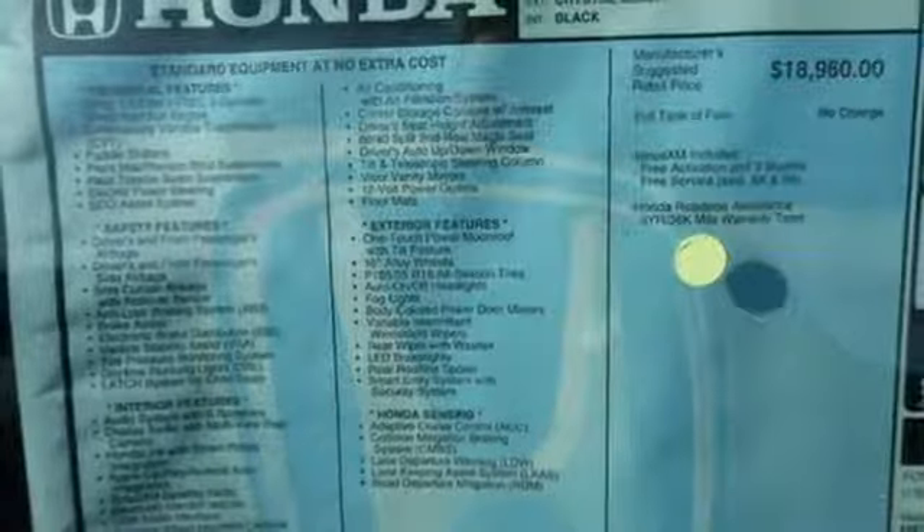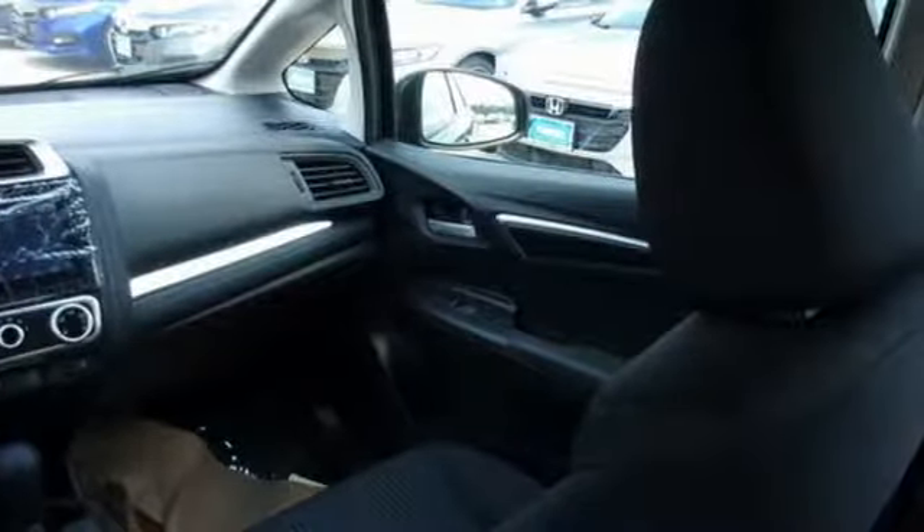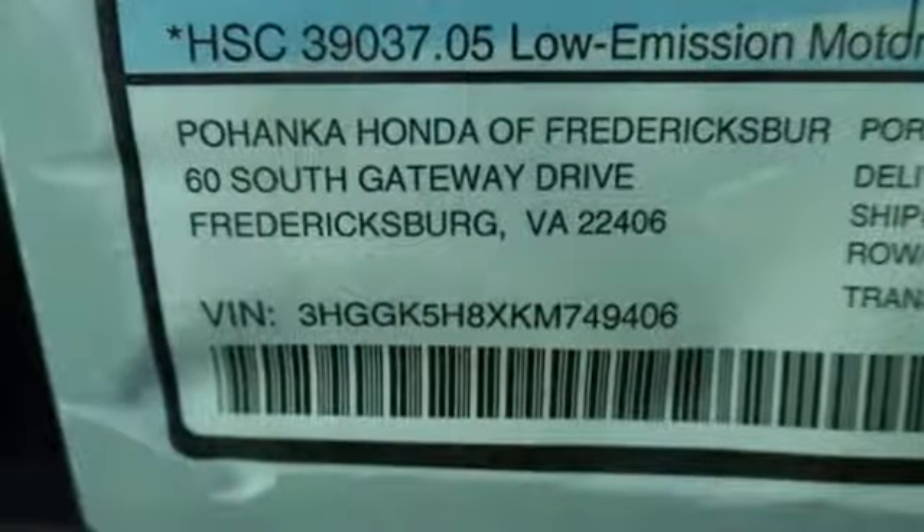This from Car & Driver: The Honda Fit has always proved that there's a right and a wrong way to put together a package, and the Fit's has always been right.